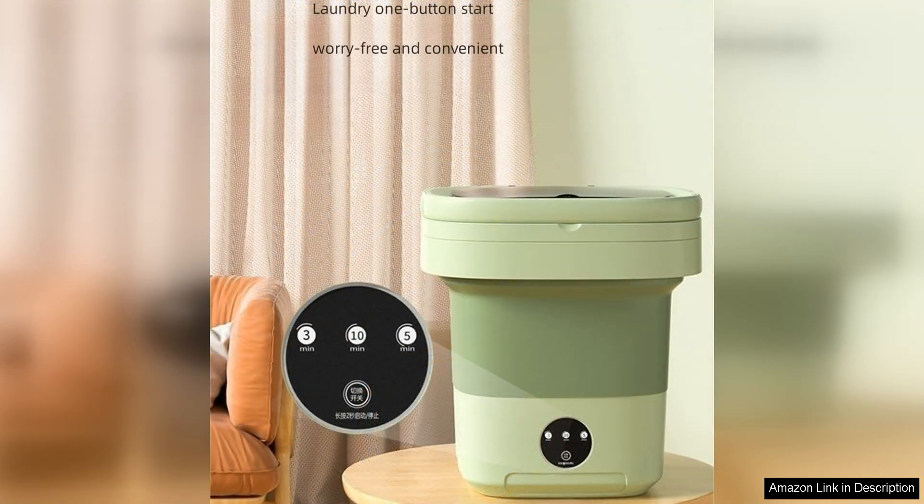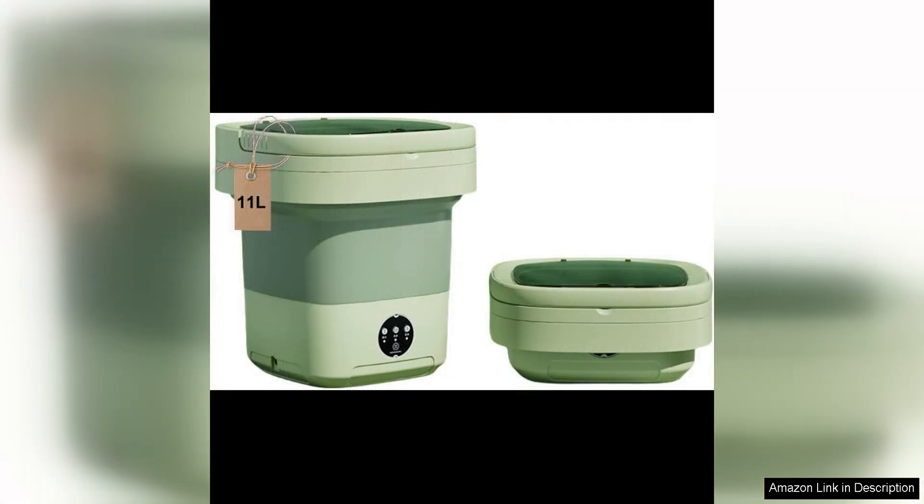In addition to its performance and space-saving design, this portable washing machine is also easy to use. Simply add water and detergent, select the desired wash cycle, and let the machine do the rest. The intuitive controls make it simple to operate, even for those who are not familiar with portable washers.